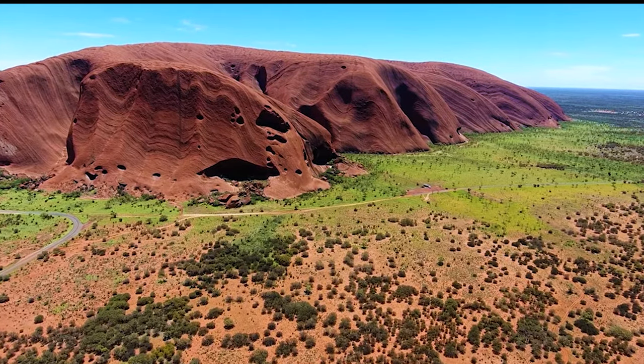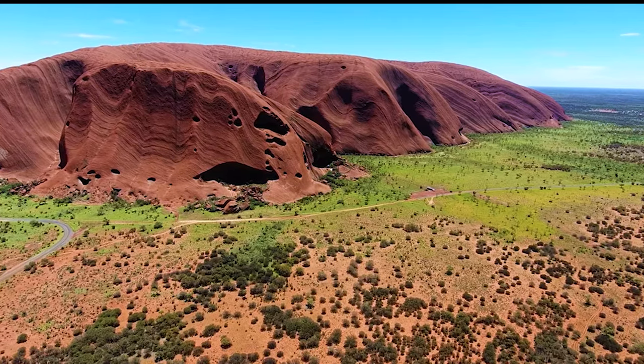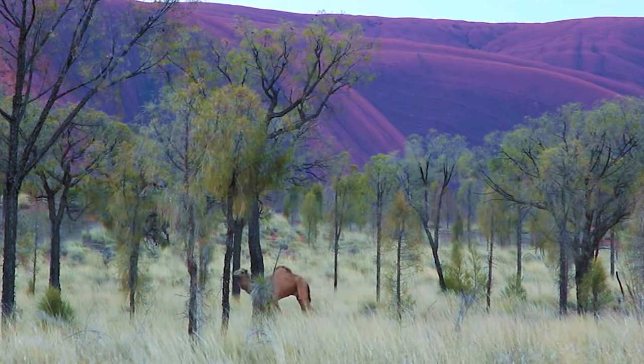Uluru Katajuta National Park is sometimes called the heart of Australia, and sometimes also known as the Red Centre. It is not only a famous tourist destination, but a spiritual place for the Aboriginal people. Let's talk about some of the facts about this great rock.